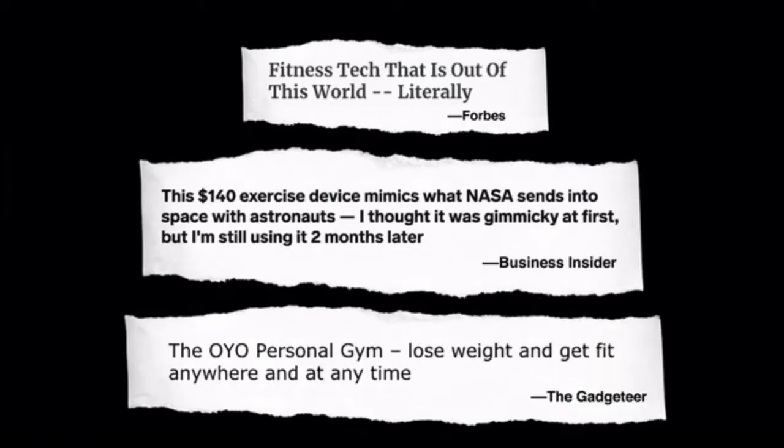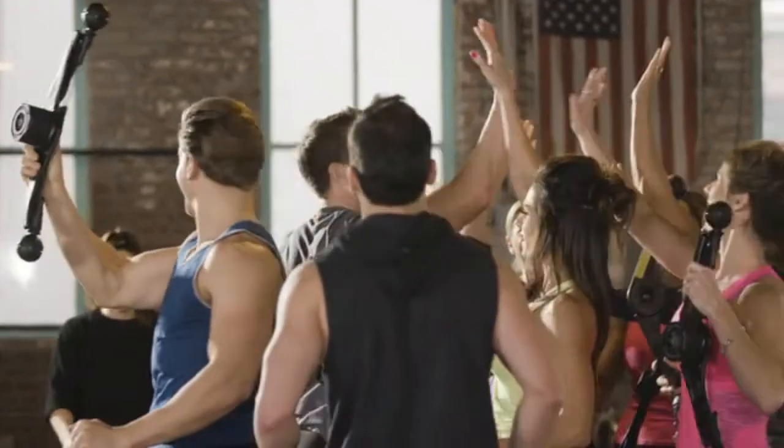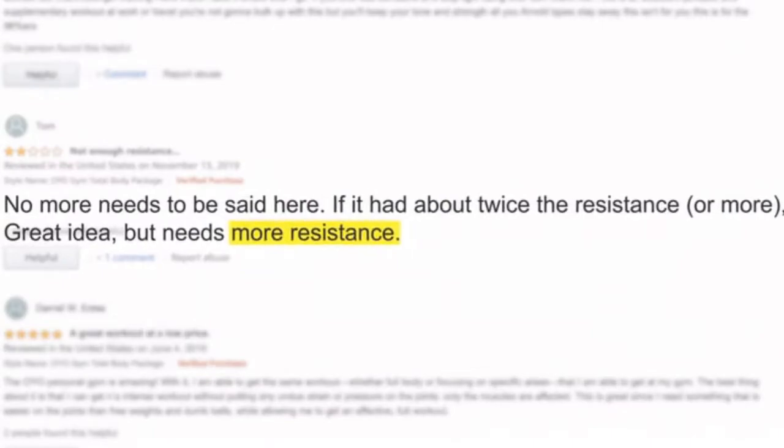OYO Fitness is one of the fastest growing health and fitness companies in the world. Our customers love the OYO gym — just read their reviews. However, there is one thing everyone's been asking for: more resistance. Well, we listened.